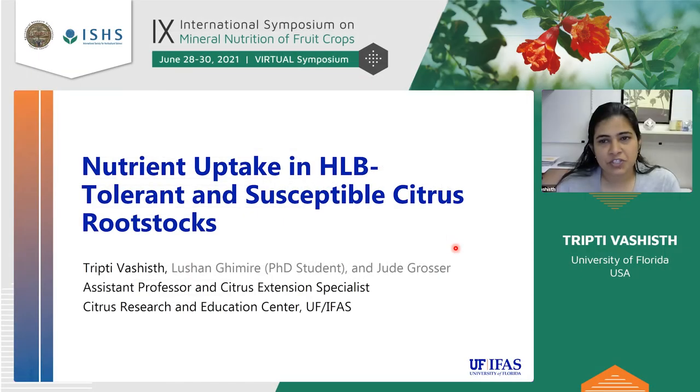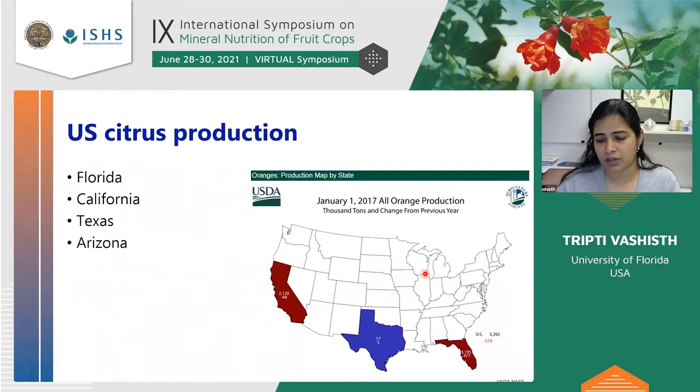Hello everyone, I'm Tripti Vashisht. Today I'm going to be presenting on nutrient uptake in Huanglongbing tolerant rootstocks and comparing it to susceptible rootstocks. This work was done by my student Lucian Guimiri as part of her master's thesis, and Dr. Jude Grocer, our citrus rootstock breeder here at UF, is a collaborator in the study.